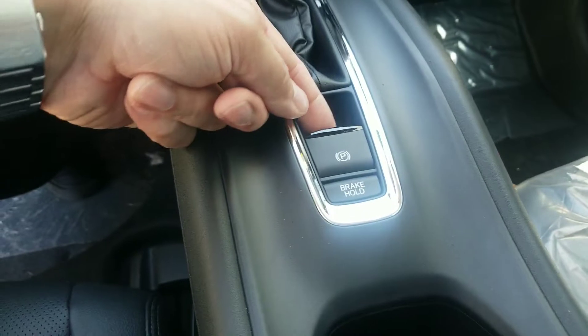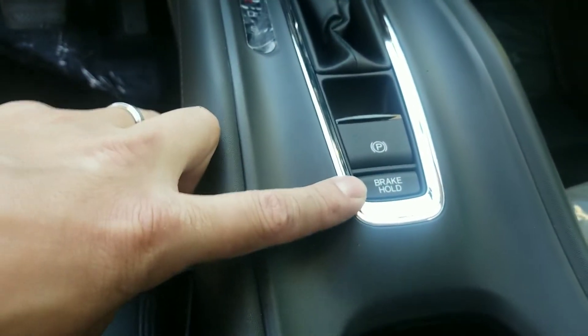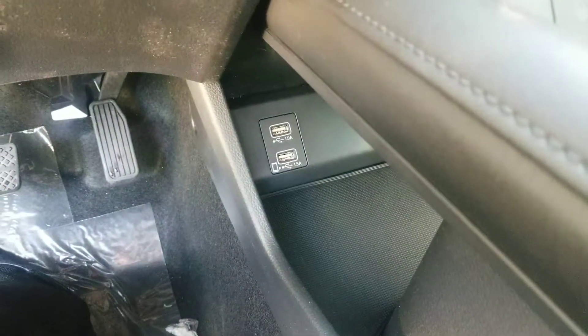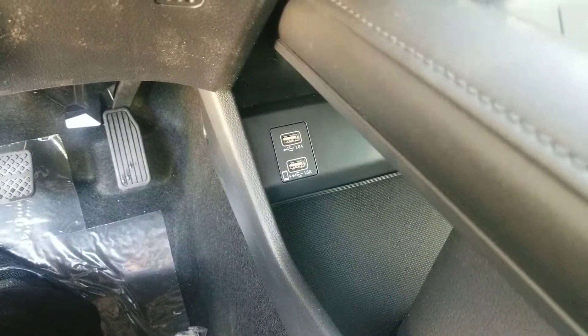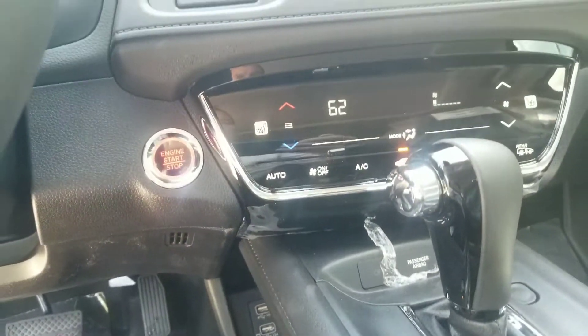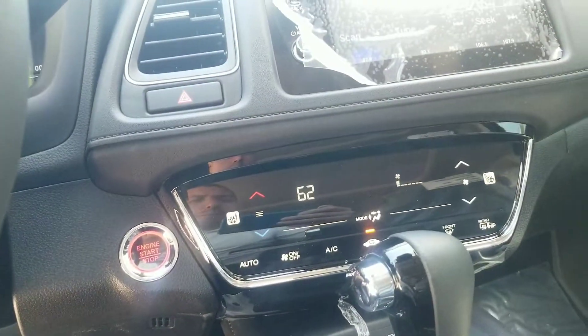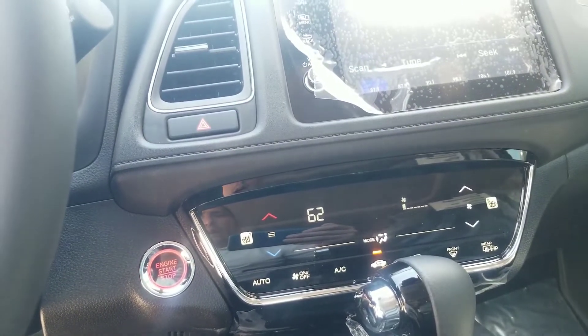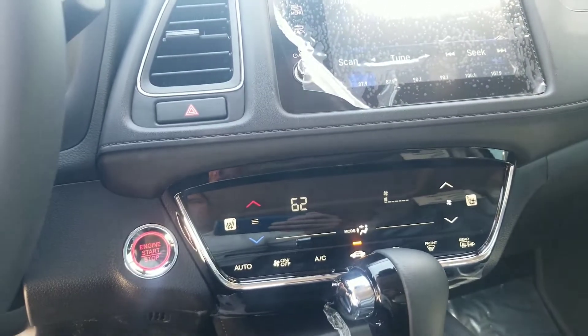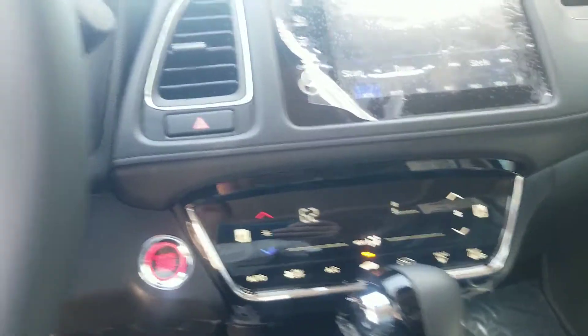This model uses an electronic parking brake with a handy brake hold feature. You've got two USB ports — the bottom one is where you'll plug your smartphone in. Whether you're on Android or Apple, bring your USB cable and you'll get Android Auto or Apple CarPlay, giving you access to Apple Maps, Waze, Google Maps, sending text messages, making phone calls, and more.